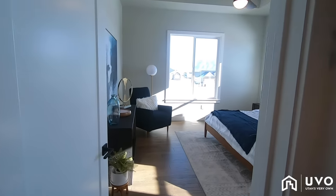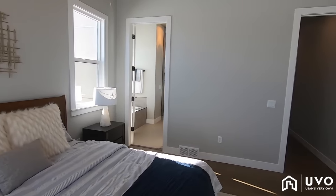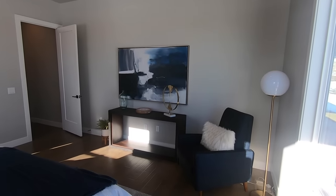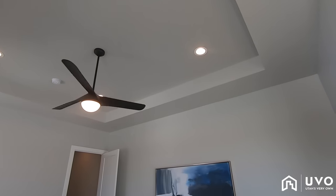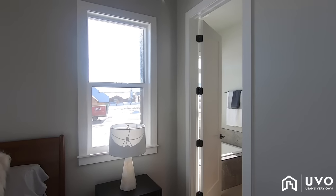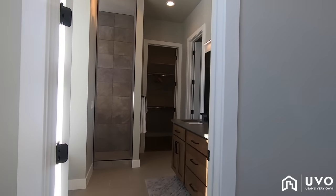Moving on into the master bedroom — lots of windows in here with a ton of natural lighting. I really like the way they created this coffered ceiling look right here. They kept everything very clean, very simple, very contemporary — they didn't overdo it with a lot of build-out. I really like the way they did that. Very clean.